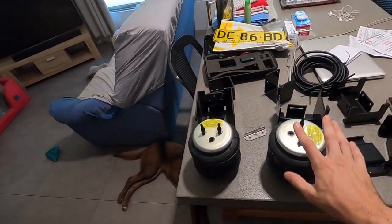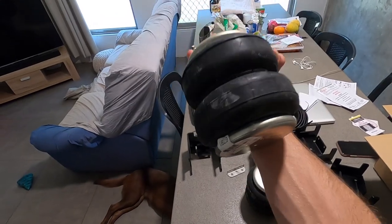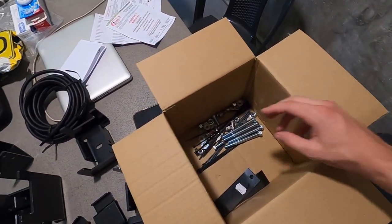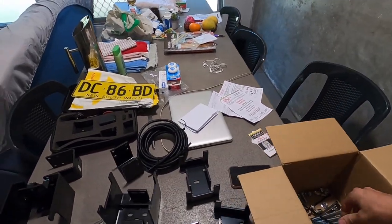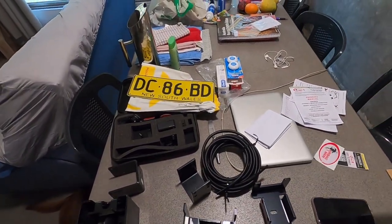Alrighty, I've just taken all of the airbag stuff out of the various boxes. I got these through Airbag Man suspension. There are these two units which are the actual airbags — they basically sit in the middle of your leaf springs. Then there's mounting bracketing, all the nuts and bolts you could ever want, some zip ties for the tubing, instructions, a sticker for the car, and all the fun things you could ever wish for.